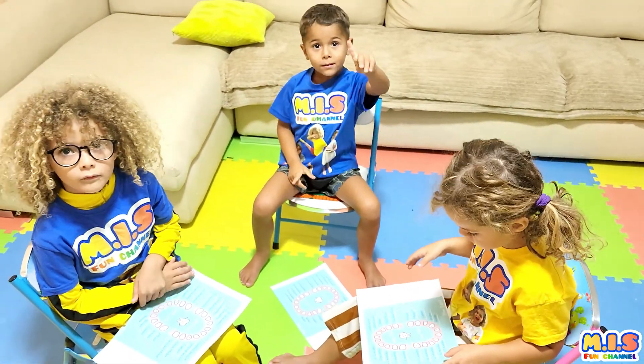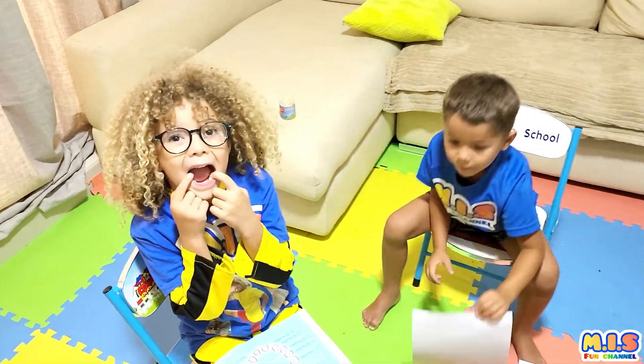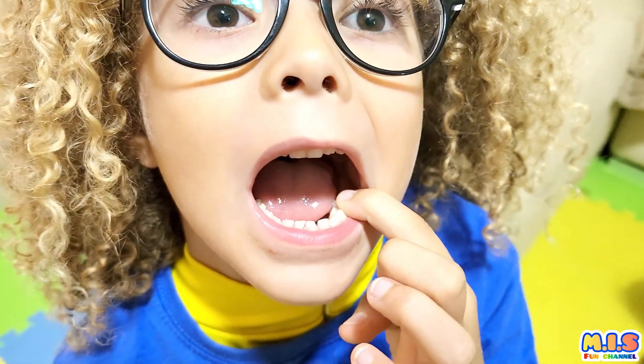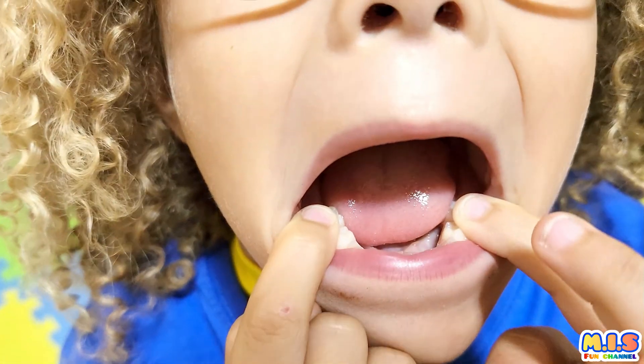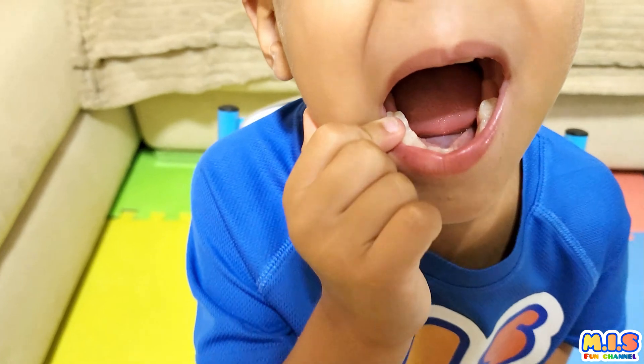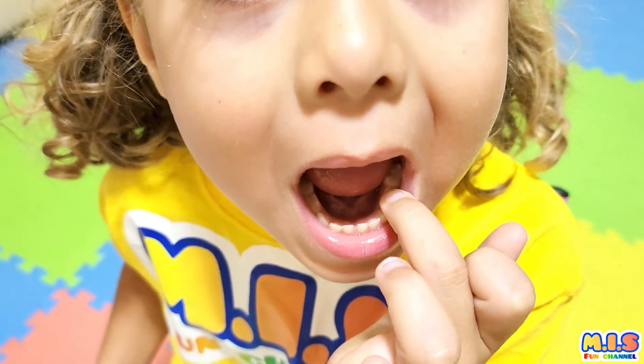Now I want you to show me your premolar. Premolar. Yes, Mia, show me both. With the other finger. Yes. Premolar. Good. Premolar, Issa? Yes. It's this one. Premolar. Yes. Premolar.